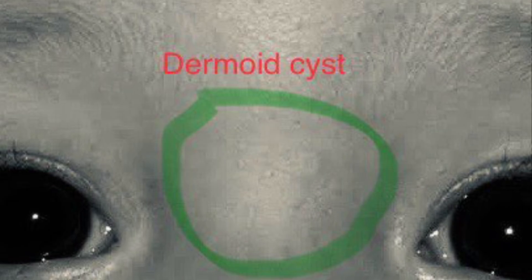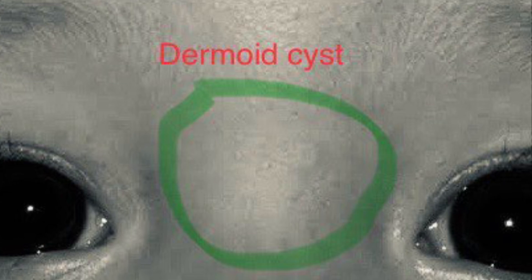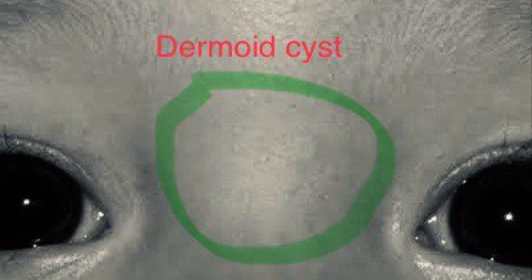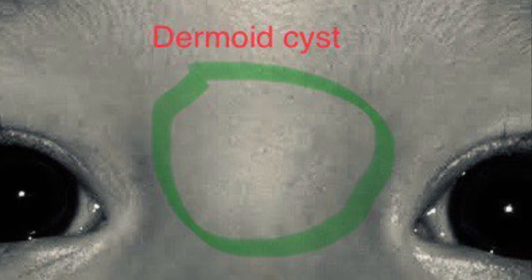Dermoid cysts are another important type. These congenital masses contain skin and sometimes hair or even teeth. They commonly appear along the nasal bridge and can extend deeper into the nasal or cranial structures, making their removal more complex.